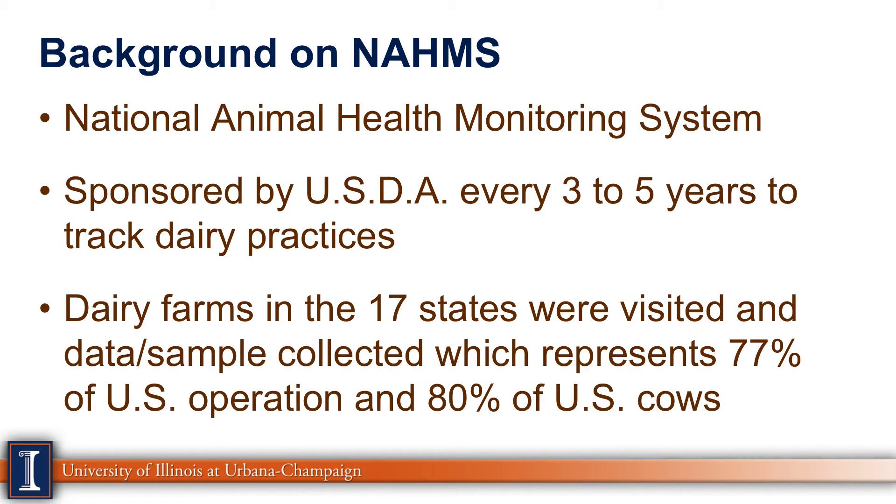NAHMS stands for the National Animal Health Monitoring System. This is sponsored by USDA, and about every three to five years they track various dairy practices in the United States. In this last survey, dairy farms in 17 states were visited and data — and in some cases samples — were collected, representing about 77% of U.S. operations and about 80% of the cows in the United States.